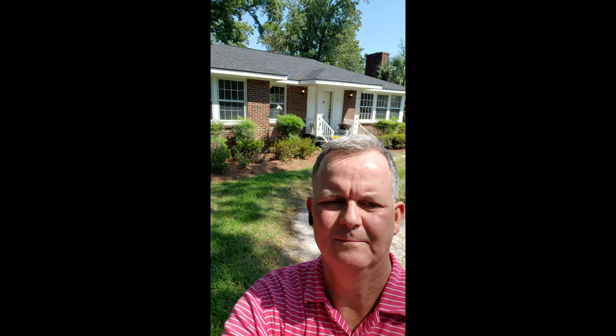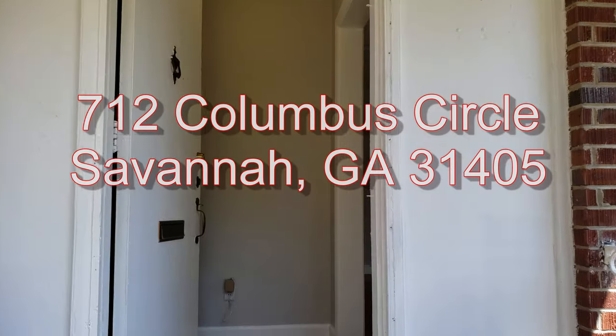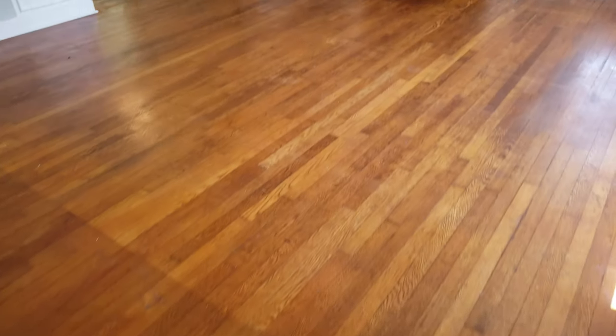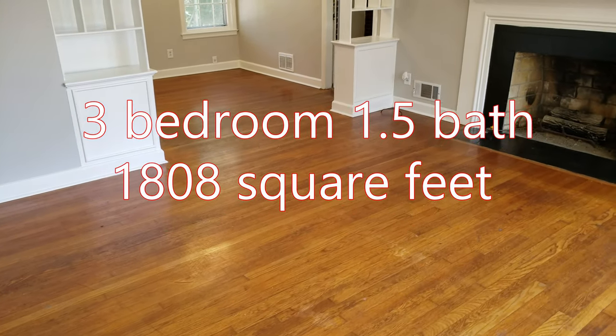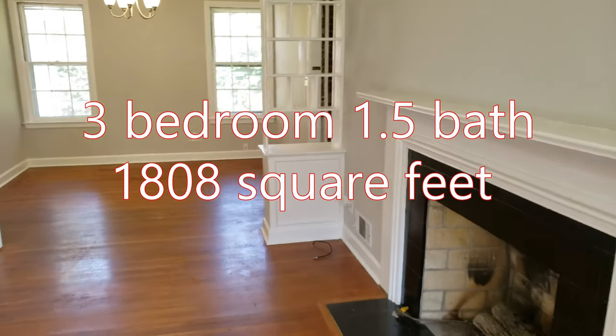Stay tuned and keep watching. Let's go in — 712 Columbus Drive, check it out. First thing you're going to notice when you walk in are the beautiful hardwood floors. They are all original. They've been cleaned up, but they have not been redone, so there's a ton of character to them.